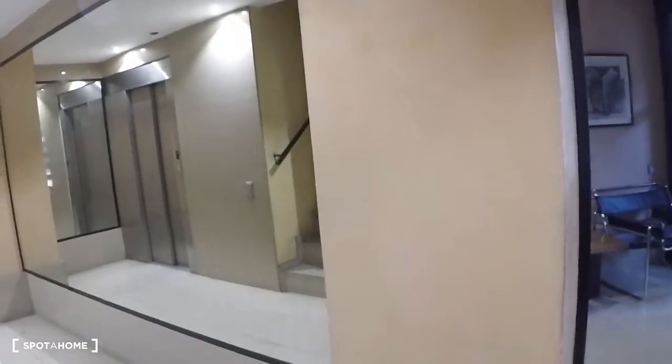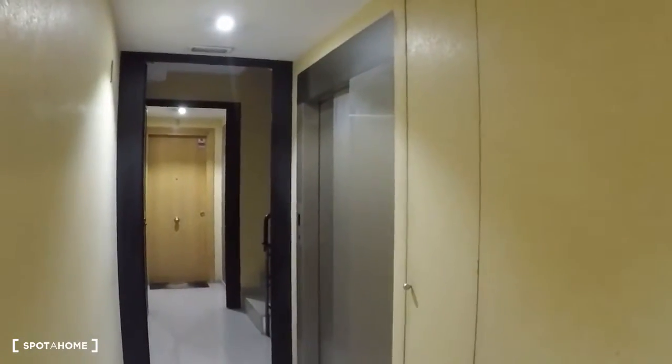This is the building entrance — you actually have two entrances. This is the first one, and this is the second one. You also have a reception, but at the moment nobody's here. Let's go upstairs — here are the stairs and the lift. On the right we have one bedroom, the kitchen, and the living room, and on the left two bedrooms, a bathroom, and the entrance to the patio.